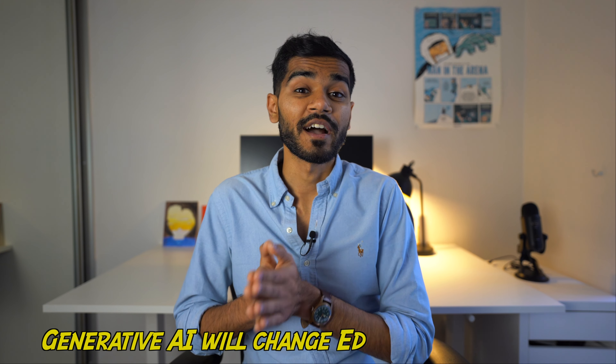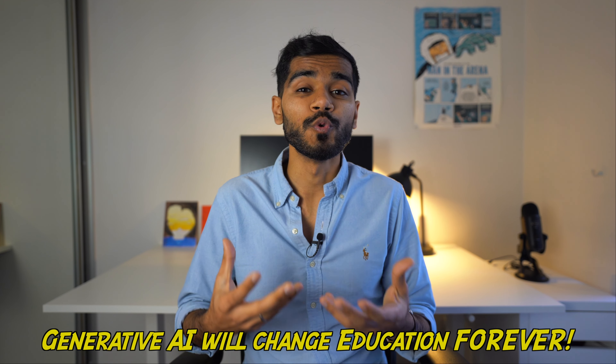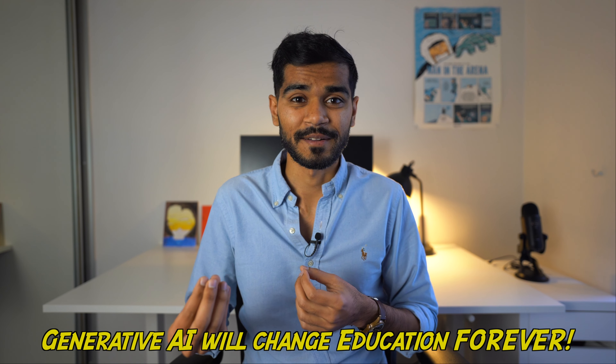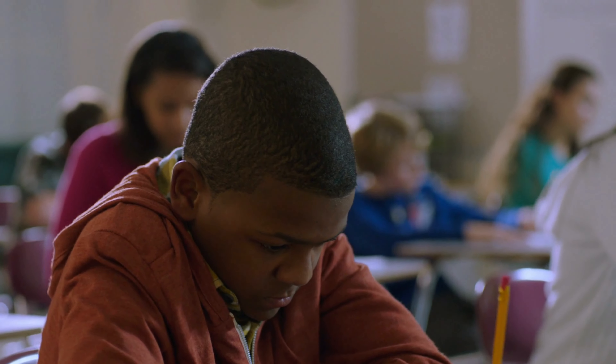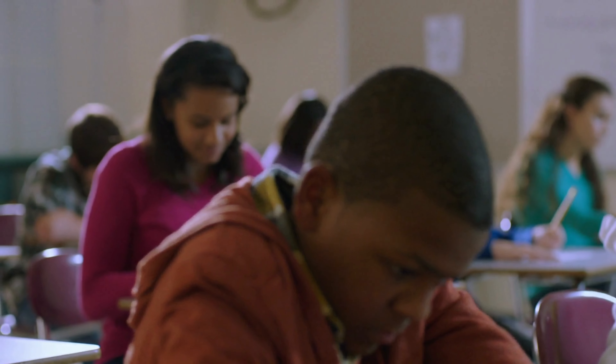However, I think the coolest applications of these LLMs will be in education. For the first time, these types of AI tools give us access to our own personal AI assistant. And this will mean that in education, every single student will have access to their own personal AI tutor.